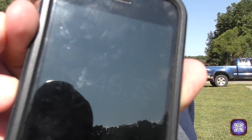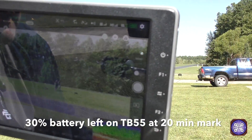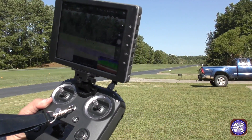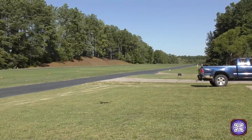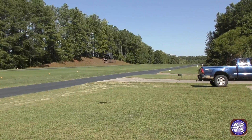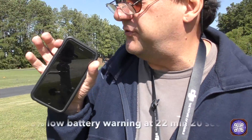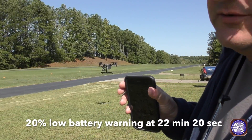We're about 15 seconds away from 20 minutes and we just flipped over to 30% on our batteries. We're right at 30% and we just hit the 20-minute mark. According to the app, we've got another 7 minutes to go, so we'll just watch and see. 22 minutes and 20 seconds — I just got the 20% low battery mark. We're going to keep flying. We'll get a little closer to the ground just to be sure.